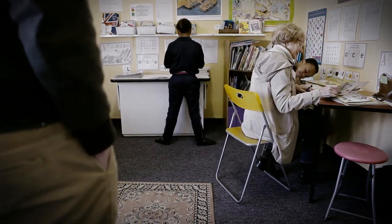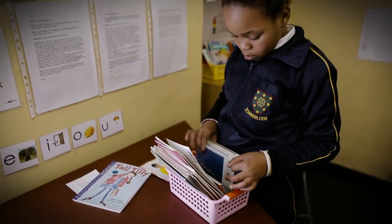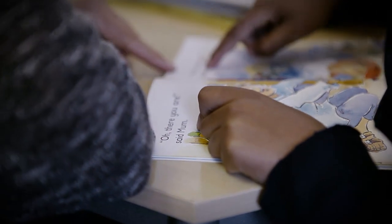We try not to correct them too much — it's more just giving them confidence in their writing abilities. Then they read to us and we choose books at their level. We have five different levels, so we'll start, and usually by grade three they're on the middle level.